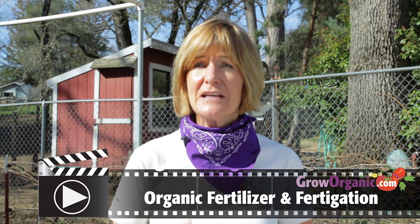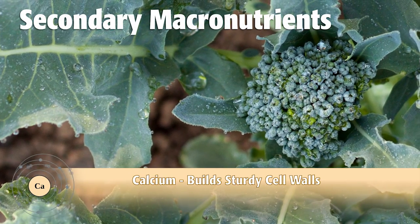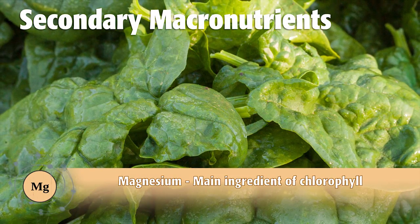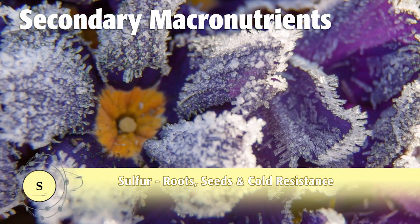And there are lesser talked about macronutrients that are important: sulfur, magnesium, and calcium. Calcium is an important element to build strong cell walls. Magnesium is a necessary mineral for chlorophyll production, and sulfur is needed by plants for protein building.